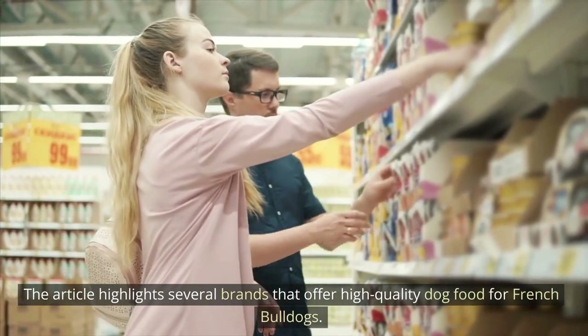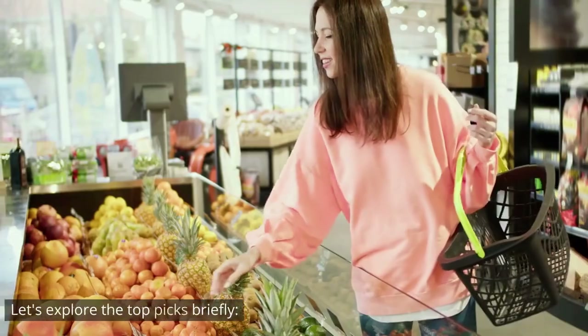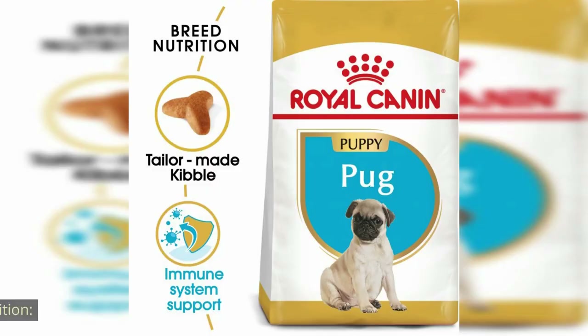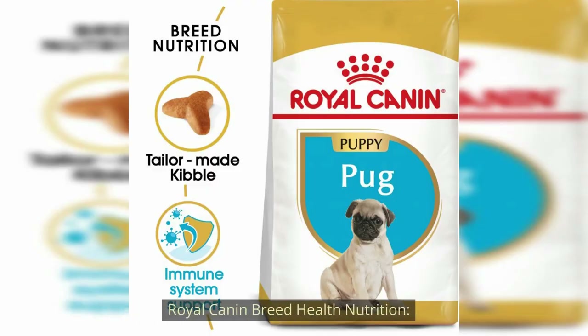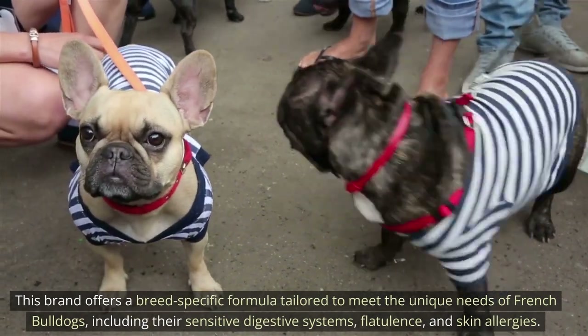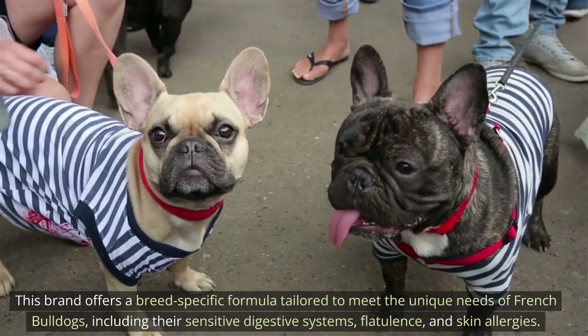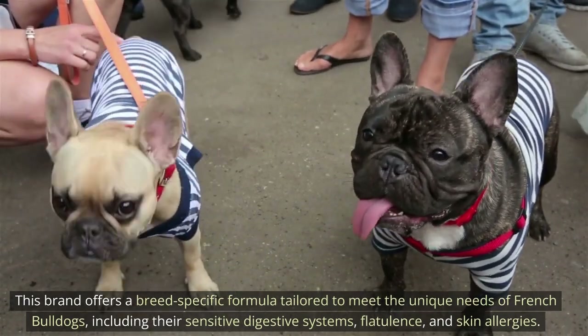The article highlights several brands that offer high-quality dog food for French Bulldogs. Let's explore the top picks briefly. Royal Canin Breed Health Nutrition offers a breed-specific formula tailored to meet the unique needs of French Bulldogs, including their sensitive digestive systems, flatulence, and skin allergies.